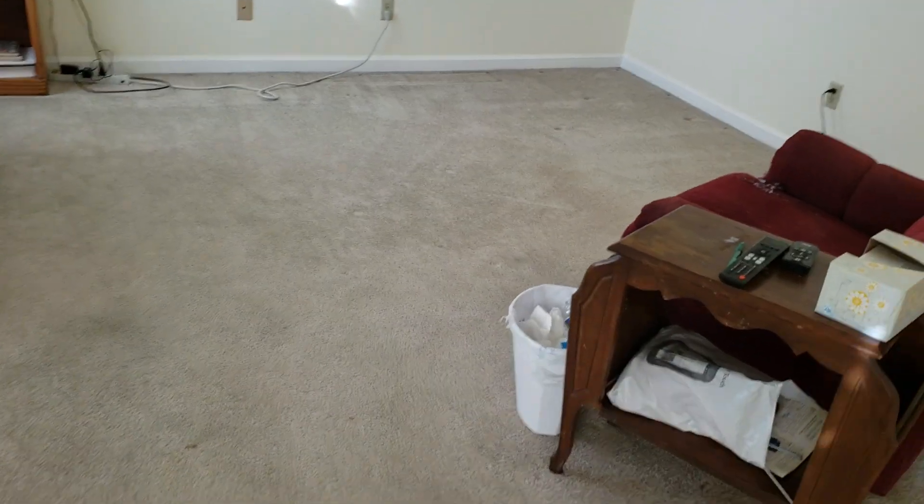The carpet could probably use a little bit of cleaning. The stains look worse on the video than they do in person. But there's not a lot of stains, just normal wear and tear stuff.